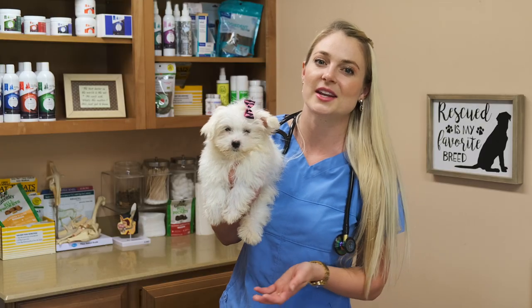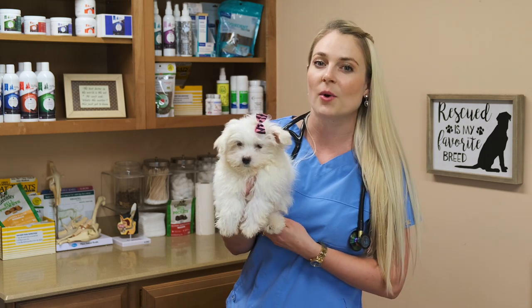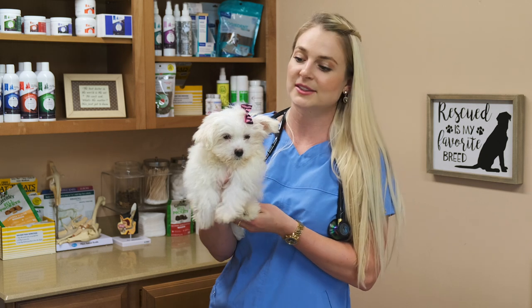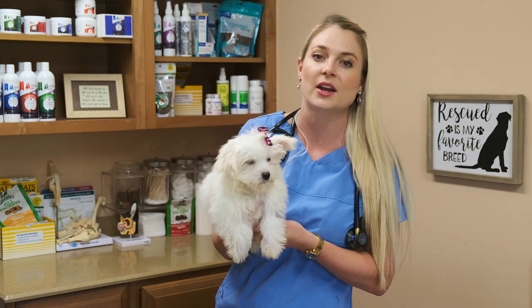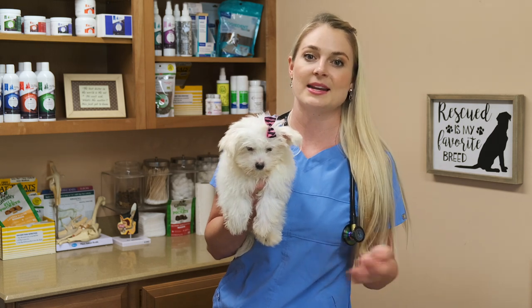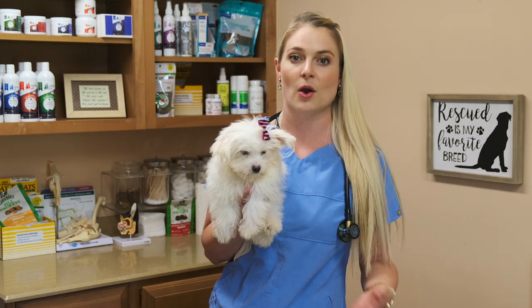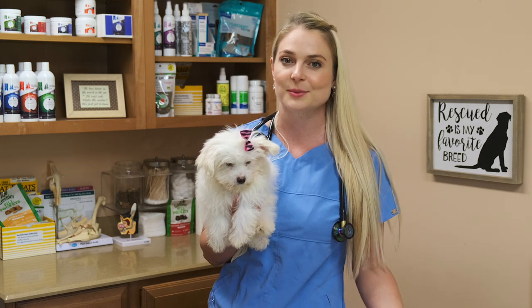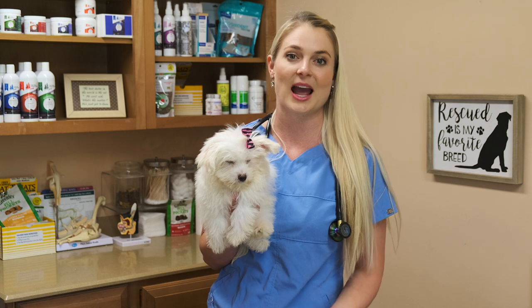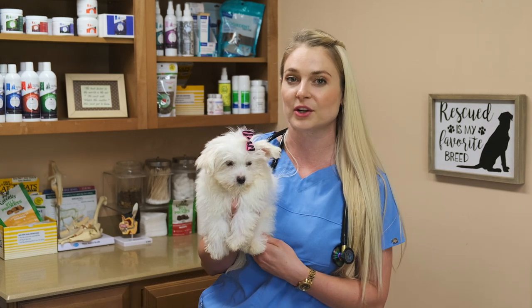Thank you guys for watching this video on how to manage hypoglycemia with your little puppies at home. If you know anyone who just got a one to three pound Maltese, Yorkie, or any of these little breeds that could have low blood sugar crash events, please share this video with them. A lot of my clients have asked me to make videos on hypoglycemia and how to treat their puppy at home. Remember to hit that subscribe button and also hit the bell to get a notification when I post another video on Thursday at 5 o'clock.